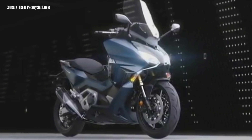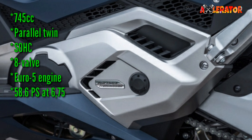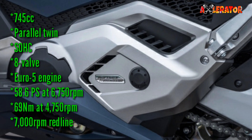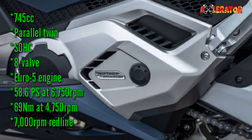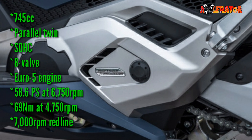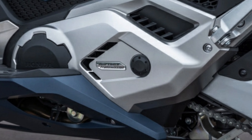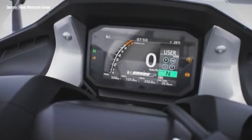Powering it is a 745cc parallel twin, single overhead cam, 8-valve Euro 5 engine designed to return high torque. It makes 58.6 horsepower at 6,750 rpm with a maximum torque of 69 Newton meters at 4,750 rpm, capped by a 7,000 rpm redline. It uses throttle-by-wire technology.